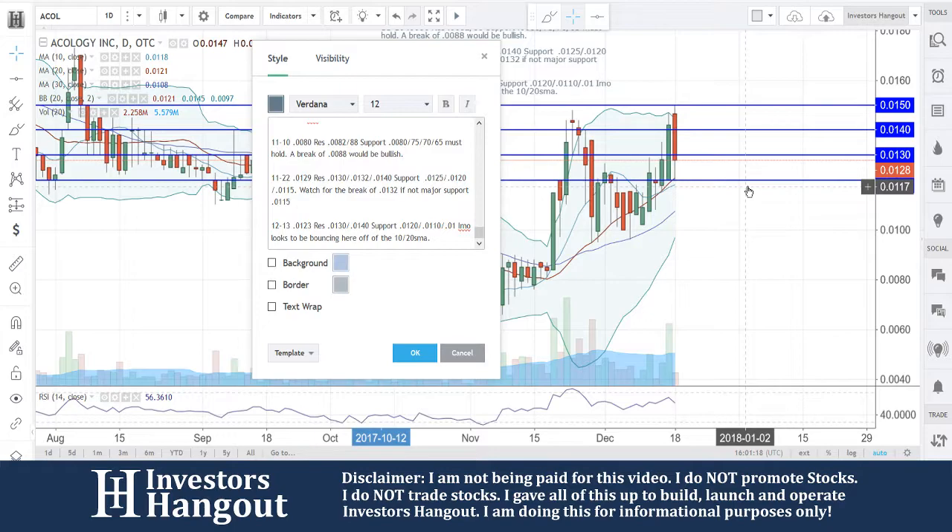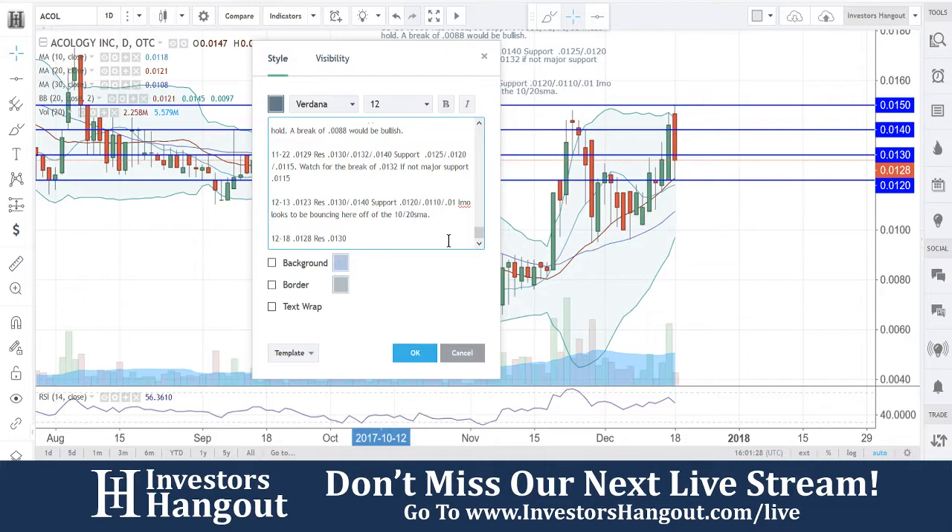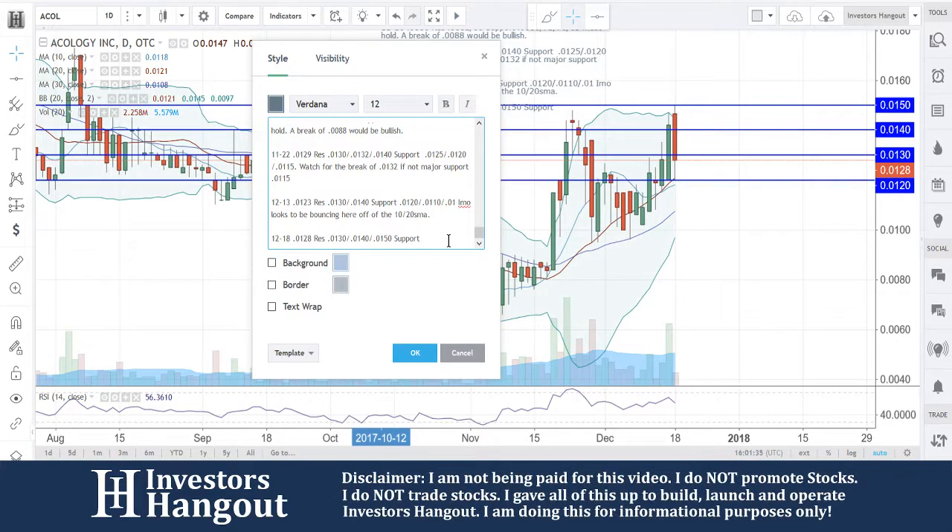The 20-day SMA comes out to around 0120-0121 — we'll put 0120 in there. Especially considering the fact that you have the 10-day simple moving average directly under it. Updating with the date and current price at 0128: resistance at 0130, 0140, and 0150; support at 0120, and then 0118 is pretty close again.